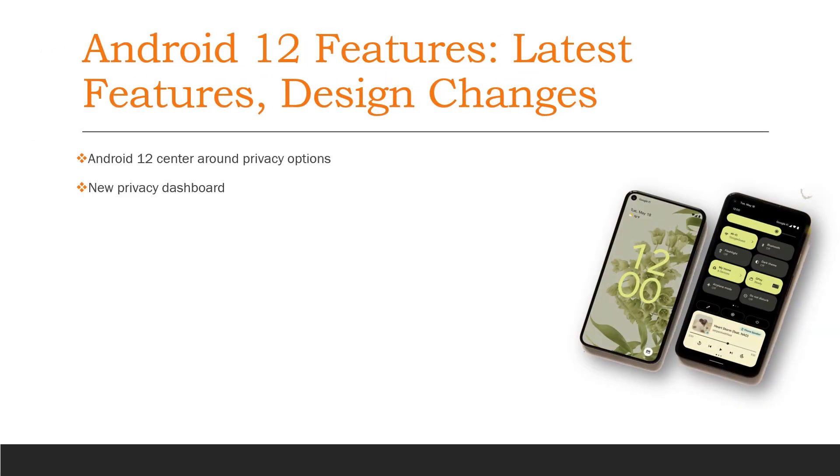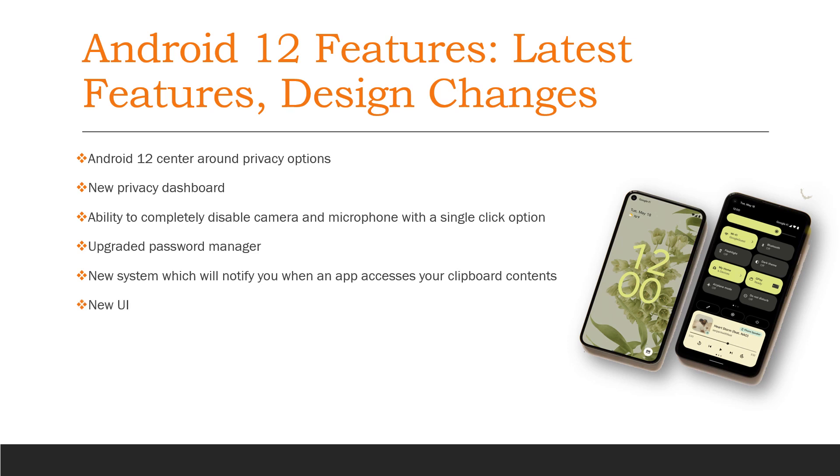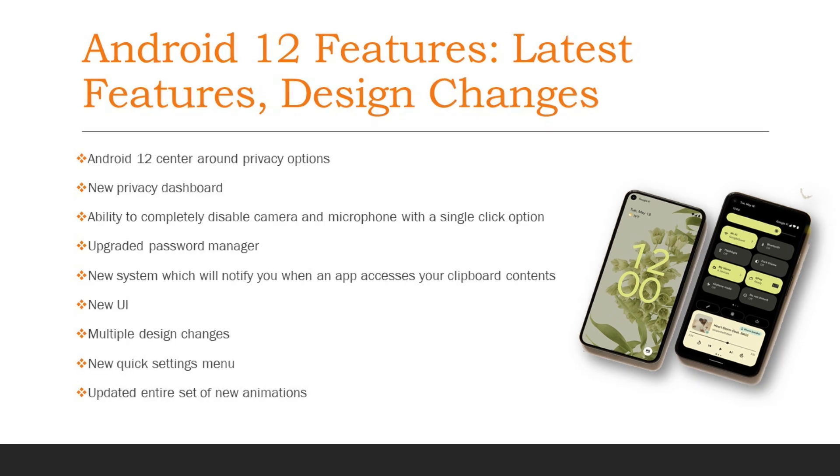Android 12 comes with a slew of new changes and added features. Android 12 centers around privacy options, including a new privacy dashboard, the ability to completely disable camera and microphone with a single-click option, an upgraded password manager, a new system that will notify you when an app accesses your clipboard contents, a new UI with multiple design changes, a new quick settings menu, and an updated entire set of new animations.